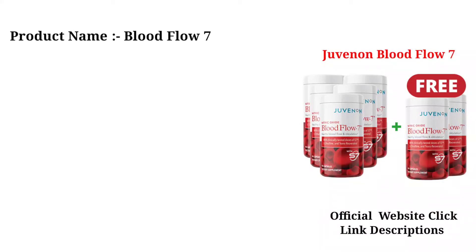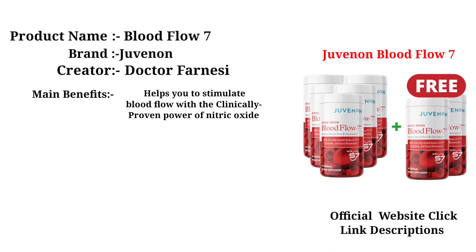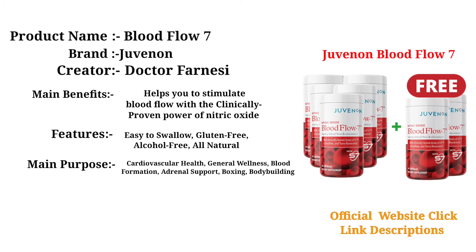Product Name: Blood Flow 7. Brand: Juvenon. Creator: Dr. Farnese. Main Benefits: helps you to stimulate blood flow with the clinically proven power of nitric oxide. Features: easy to swallow, gluten-free, alcohol-free, all-natural. Main Purpose: Cardiovascular Health, General Wellness, Blood Formation, Adrenal Support, Boxing, Bodybuilding.